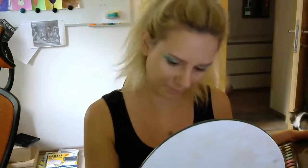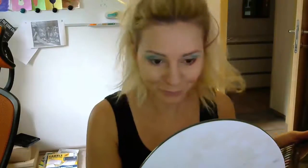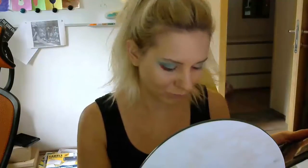With my BH Cosmetics applicator, I'm going to apply the red shade on my lower eyelids on the outer corners of my eyes, creating a very contrasting effect against the green shade on my upper eyelids.